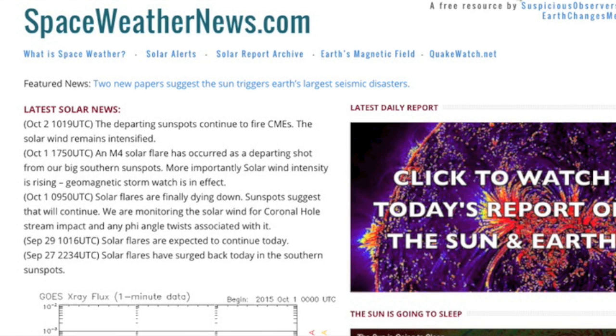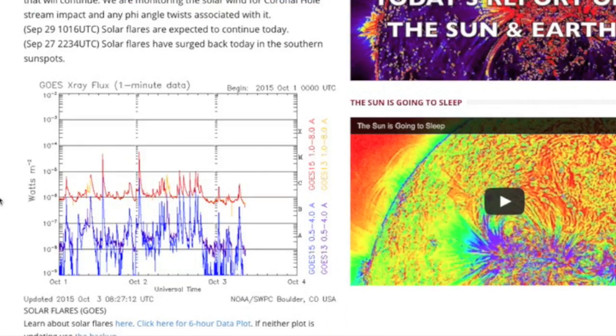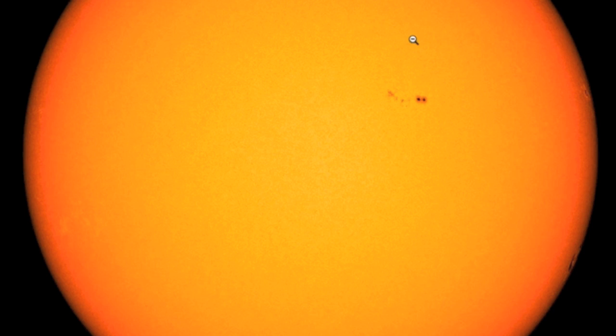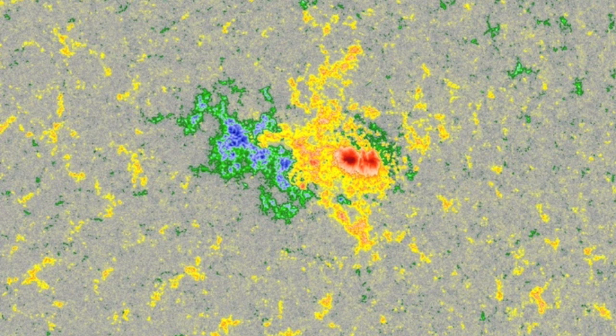Coming over to spaceweathernews.com, lower solar flaring is on the decline as those big sunspots have moved on, leaving only the smaller northern spots which do remain magnetically separated — blue and red split side to side.